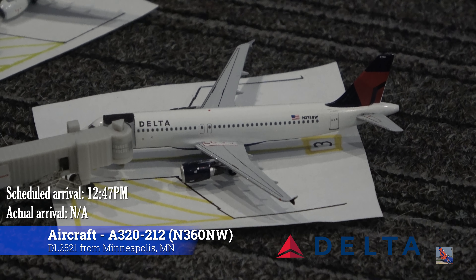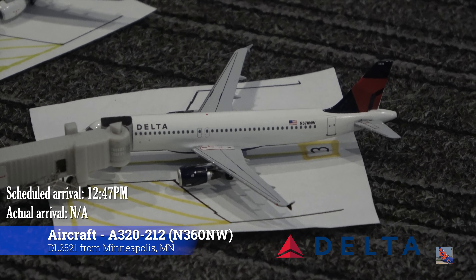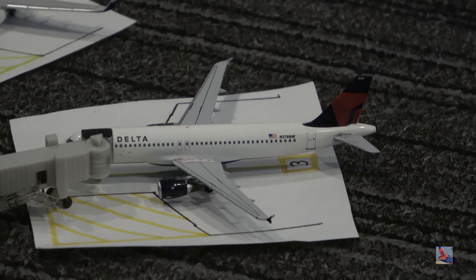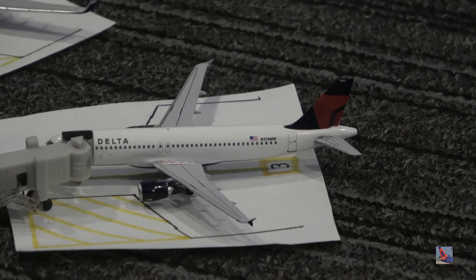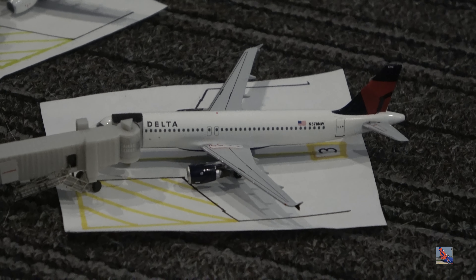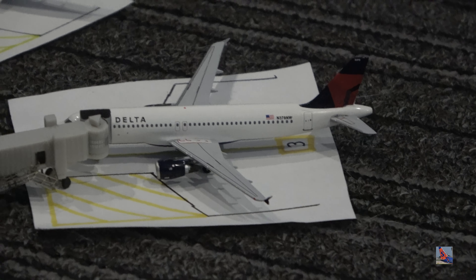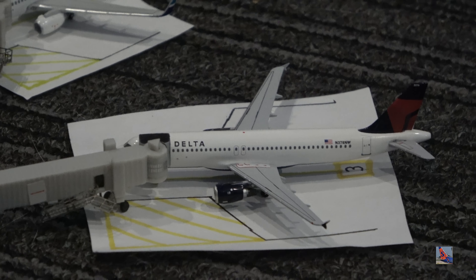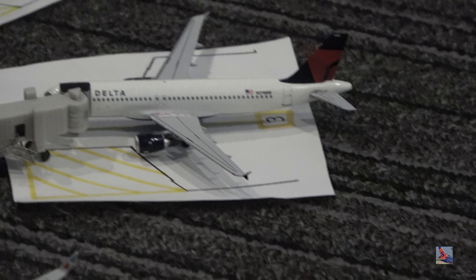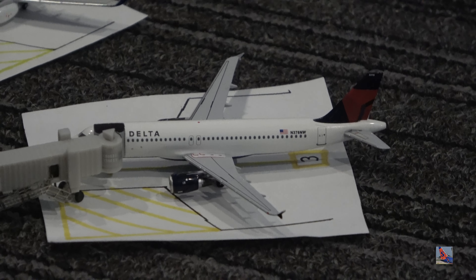Parked up at gate six, we have this Delta Airbus A320. This aircraft arrived in on a service from Minneapolis, flight 2521. I do want to note that some of these flights do not have exact arrival times — FlightRadar has glitched out on some of these flights for Thursday, November 17th at Palm Springs. But I put these flights in here because when I checked the flight tracker and the route, they did arrive into Palm Springs. Its scheduled arrival was supposed to be 12:47 p.m., and I imagine it landed somewhere around that time.